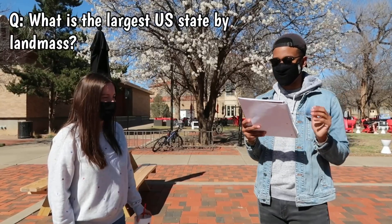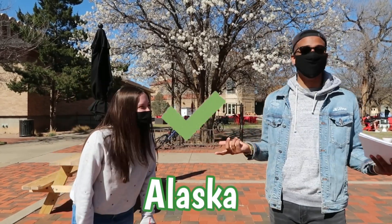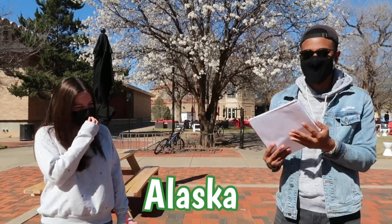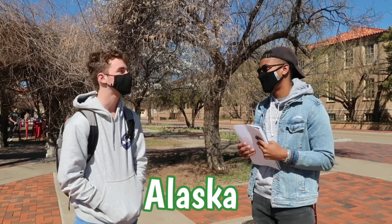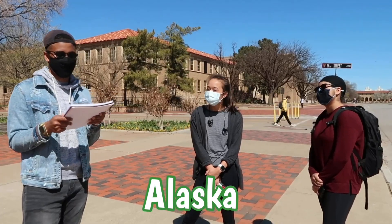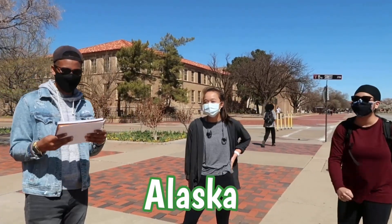What is the largest U.S. state by landmass? Alaska. Nice! Everybody is smart, apparently. Texas Tech is just showing out today because I didn't know any of these. What is the largest U.S. state by landmass? Alaska. And what is the largest U.S. state by landmass? Alaska. I'm from Canada, but I still know it.